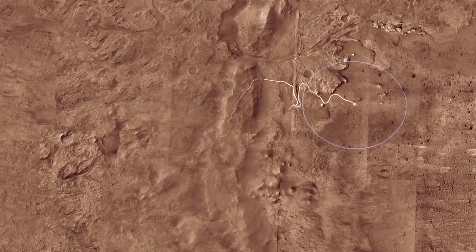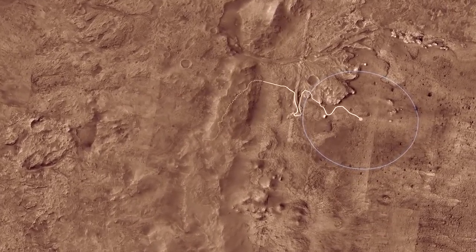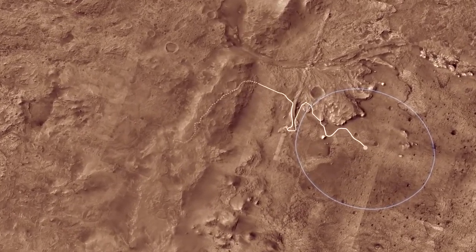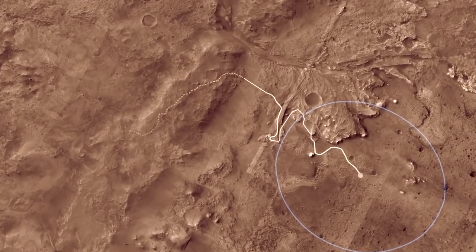The goal of Mars 2020 is to learn whether life ever existed on Mars. It's too cold and dry for life to exist on the Martian surface today. But after Jezero Crater formed billions of years ago, water filled it to form a deep lake, about the same size as Lake Tahoe.